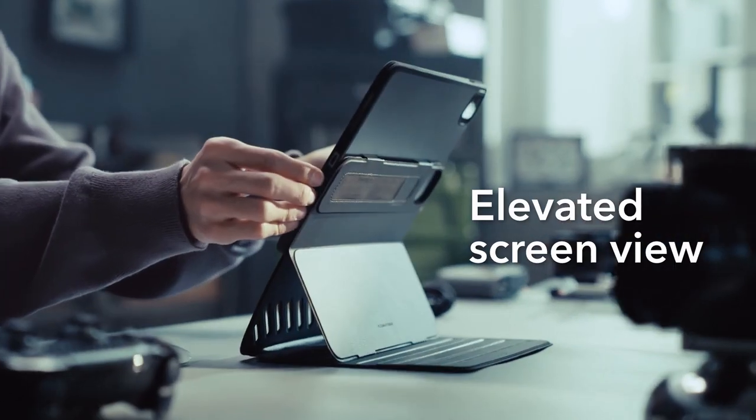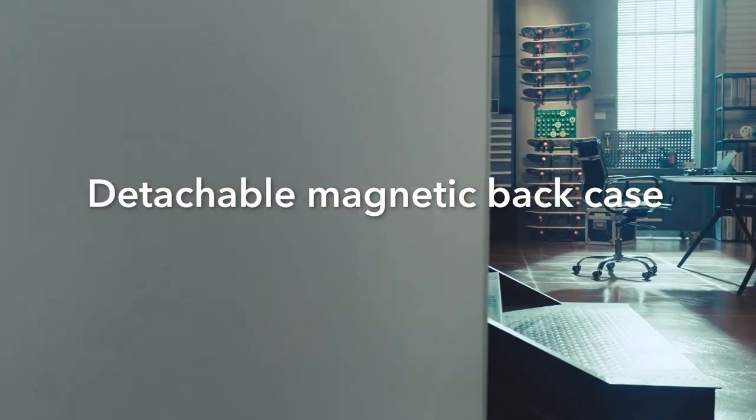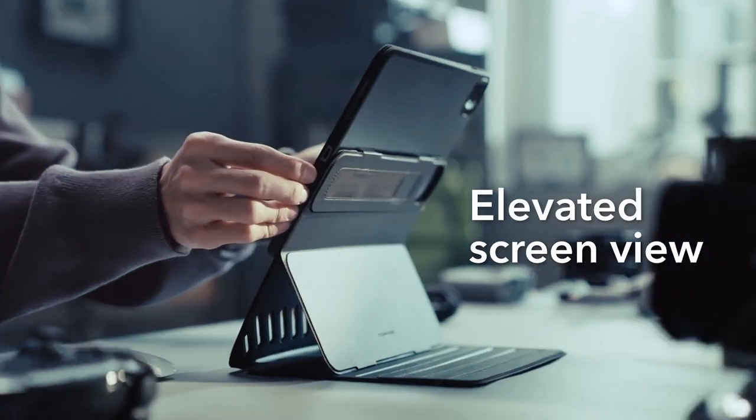Achieve up to nine different angles for viewing and writing tasks, thanks to the dual support brackets and magnetic grooves. Additionally, the dual back case and front cover design provide complete 360-degree protection against scratches and bumps. Whether for work or play, the ESR Shift Series ensures your iPad Pro is always safe and accessible.